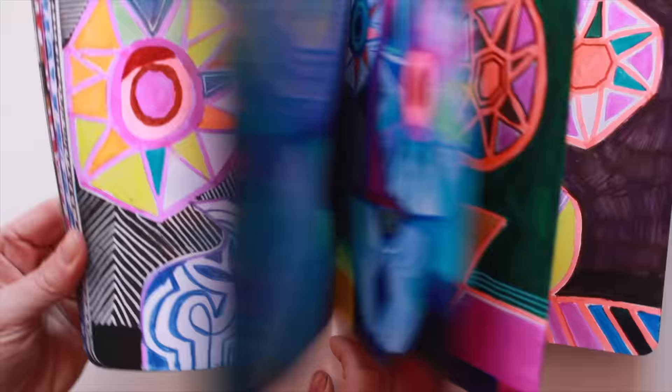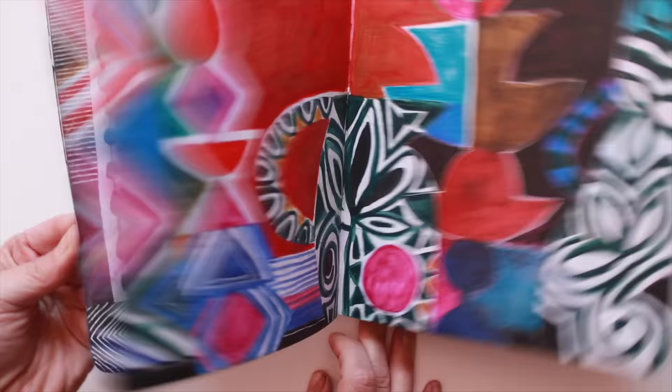I also thought I would show you inside my current sketchbook. I've been really loving drawing with a pencil, so I just thought I'd show you what I've been up to in my sketchbook. And I also just wanted to tell you about a new class that I have just launched called the Still Life Lab.